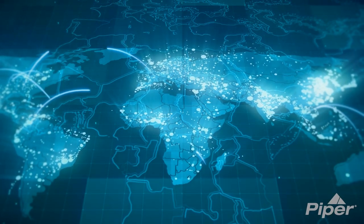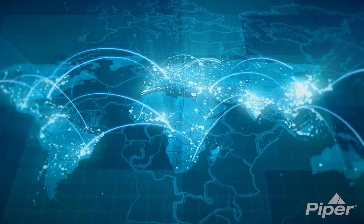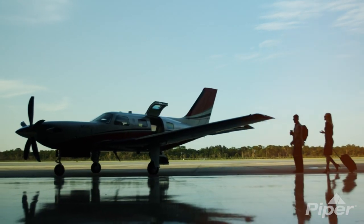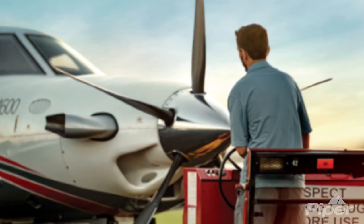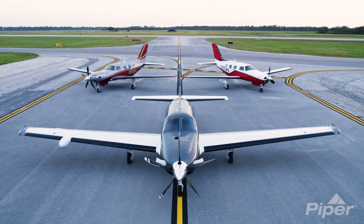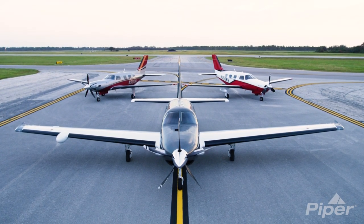Throughout the globe, Piper Aircraft has hand selected the very best in company representation, service and support. From first inquiry to acquisition to product support, Piper Aircraft ownership is seamless and worry free. Piper Aircraft authorized dealers — factory trained, factory connected.